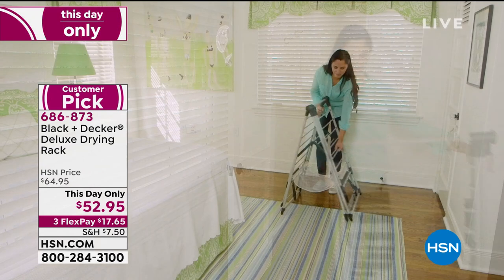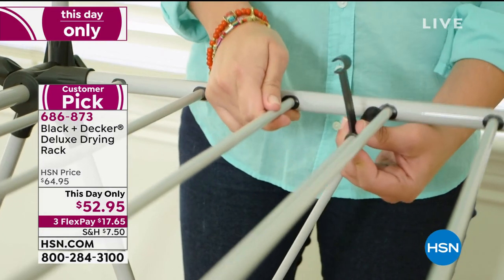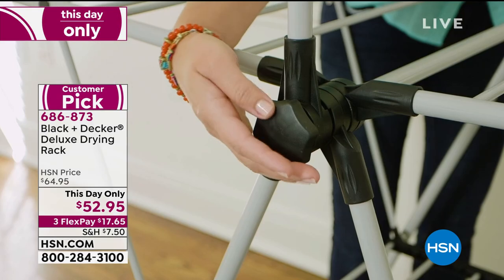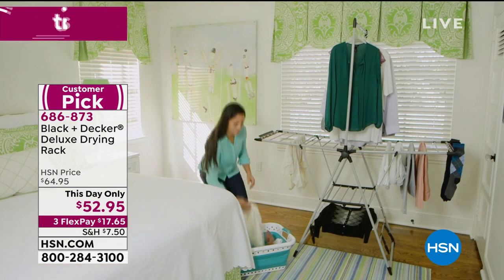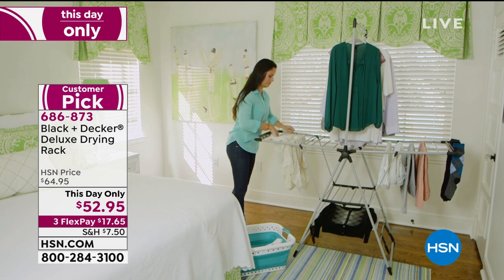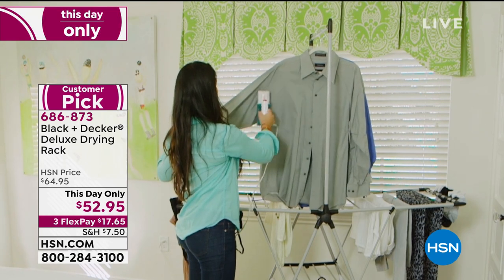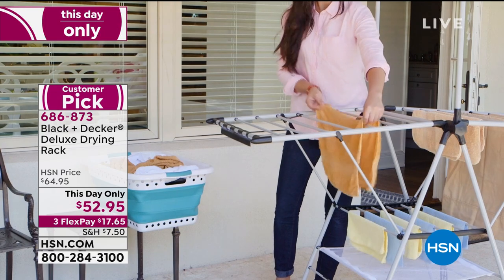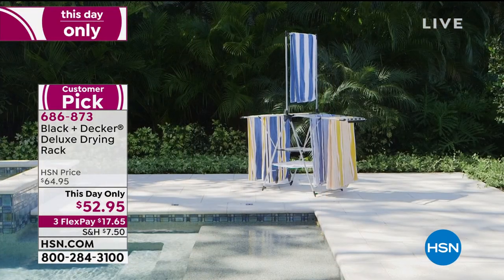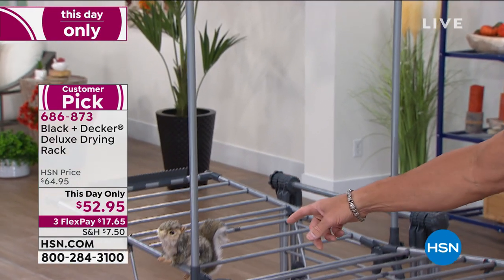Anybody out there who has a laundry room or a lot of wet clothes - maybe the kids are swimming or it's wet jackets in wintertime - will appreciate having a way to dry their clothes without using the costly dryer. Not only that, if you're washing delicates, lingerie, dress shirts - mine never go in the dryer, they get hung up. Bathing suits, towels, anything that gets wet. What you get here for $52 is a steal. You have a steaming garment bar level up top to hang clothes or hang them to dry, plus horizontal racks which open up.